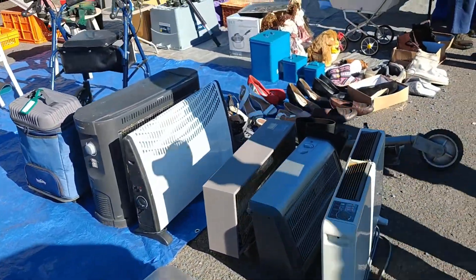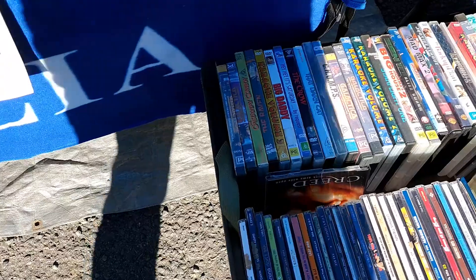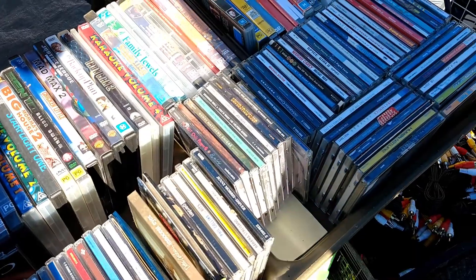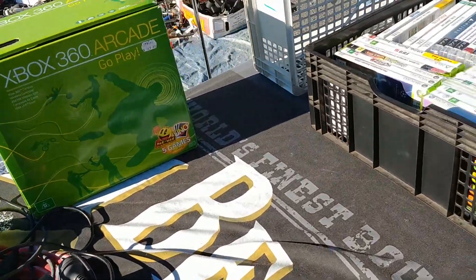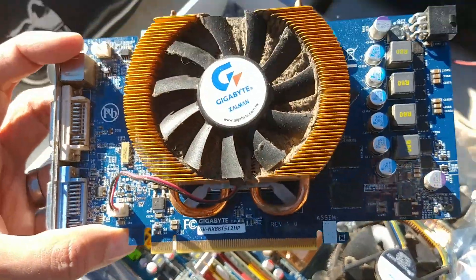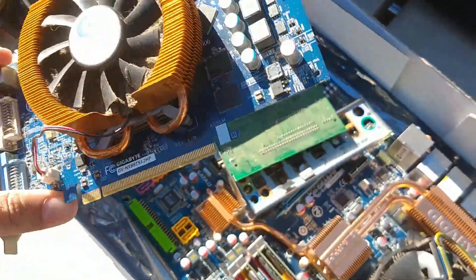First of all we started off and saw some creepy dolls before we even came into the main market. Here's some CDs and some DVDs, but we did see some computer game equipment here — nothing really to interest me. But they did have this old motherboard and graphics card, probably from the Pentium 4 era — a little bit too new for me.